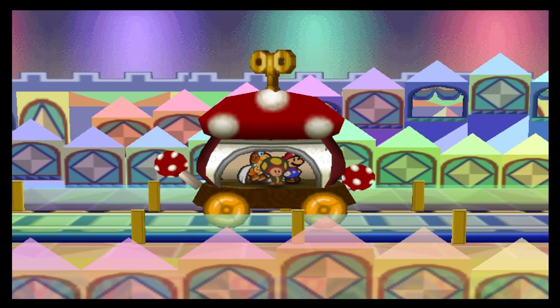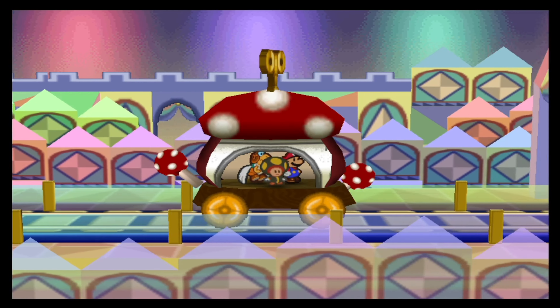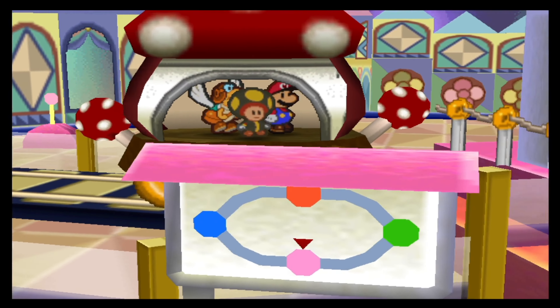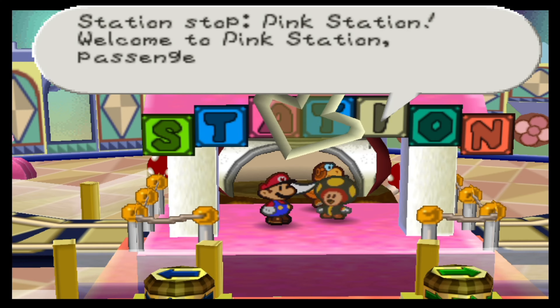Second time we are on a train in this game, by the way. Next up, pink station. Now arriving at pink station. The final part of the dialogue went a bit too quick, so I was not able to see what that was. It couldn't be too important. Station stop, pink station.